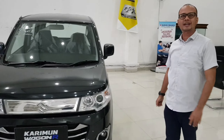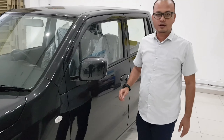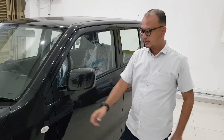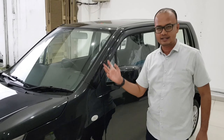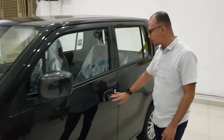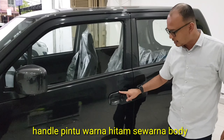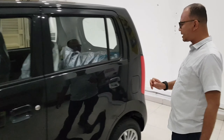Oke, kita lihat ke samping ya guys. Nah, untuk samping, ini spionnya sudah sewarna bodi. Sudah sewarna bodi, kemudian ada lampu sein kecil di samping kiri dan kanannya. Oke guys, kita lihat pintunya, untuk door trim-nya ini sudah memakai satu warna dengan bodi.